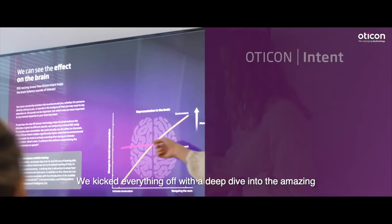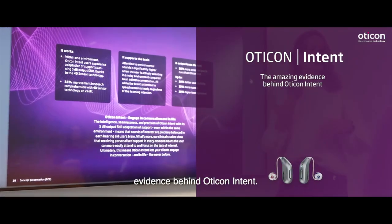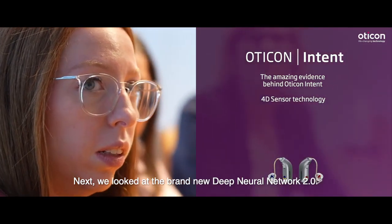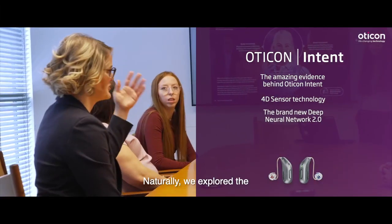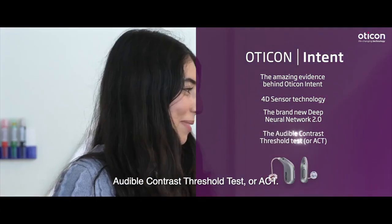We kicked everything off with a deep dive into the amazing evidence behind Oticon Intent. We spent some time learning a lot more about 4D sensor technology. Next, we looked at the brand new Deep Neural Network 2.0. And naturally, we explored the Audible Contrast Threshold Test, or ACT.